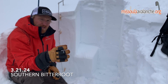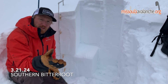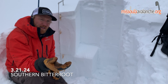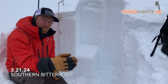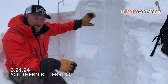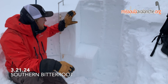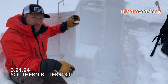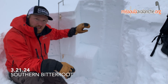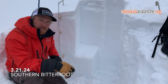Moving back into managing that wet slab problem on those more solar and warmer aspects: a common trap people fall into in conditions like this — where we've had sustained warm temperatures in the spring and then move into a cooler period with a spring storm — is they might start high on the slope where the crust is a little more stout and supportable. As they make their way down the slope, that crust gets thinner and thinner as you get into warmer terrain closer to mid-elevation, until you impact that wet snow and release a wet slab, especially when it's sitting on a crust.